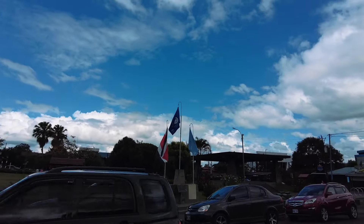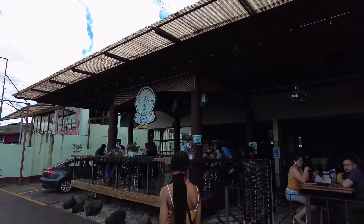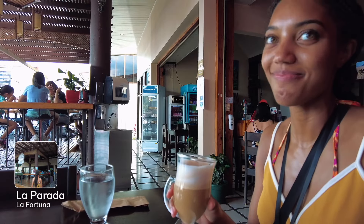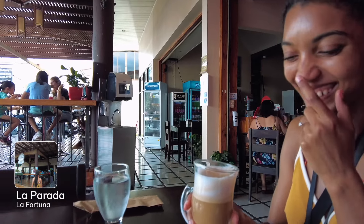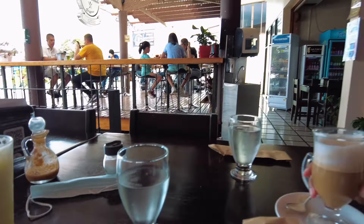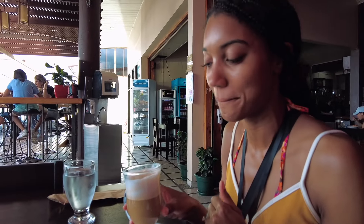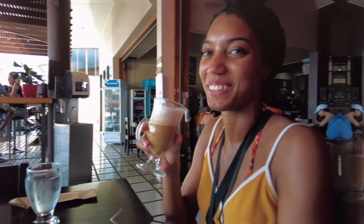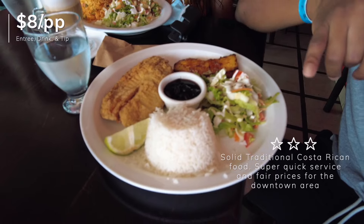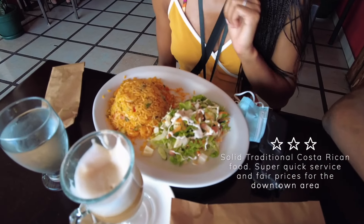We're going to eat right across the street at La Parada. Olivia thought her cappuccino wasn't sweet enough, so she grabbed all this salt and put it in her cappuccino — I thought it was sugar. Food came out so quickly. I got the casado with tilapia, a traditional Costa Rican dish. And you can probably guess the other plate — shrimp rice with an egg salad.